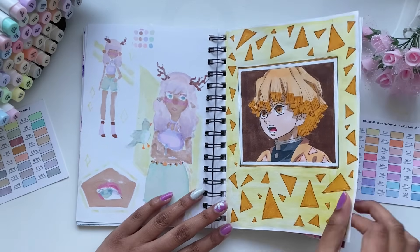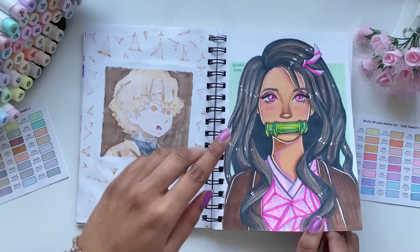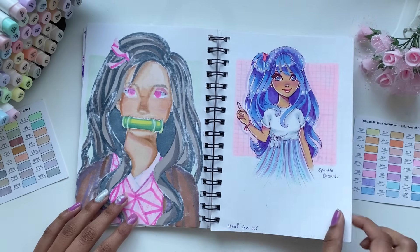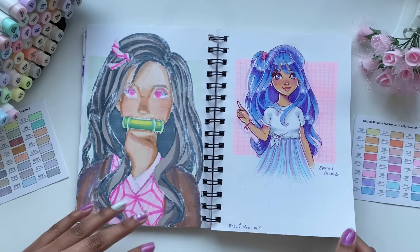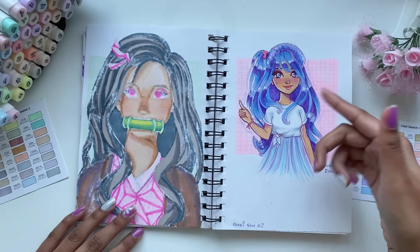Here I drew a character from Demon Slayer, and then I tried to draw another character from Demon Slayer, but I like the sketch for this one, not so much the finished drawing though. Here I was kind of inspired by different things I saw on Pinterest, so I was experimenting with how I colored fabric and how I colored hair as well.